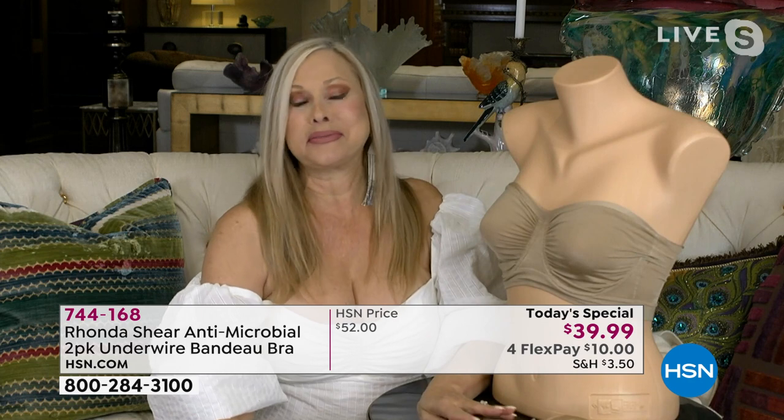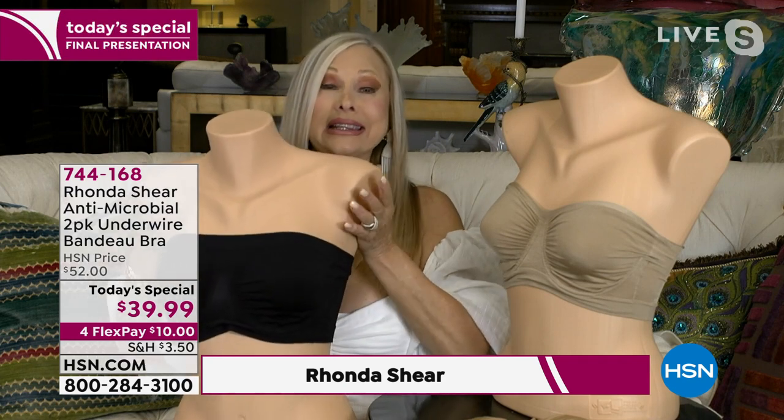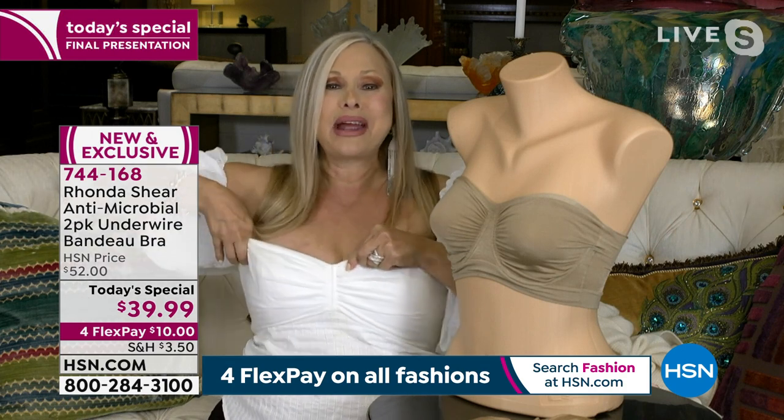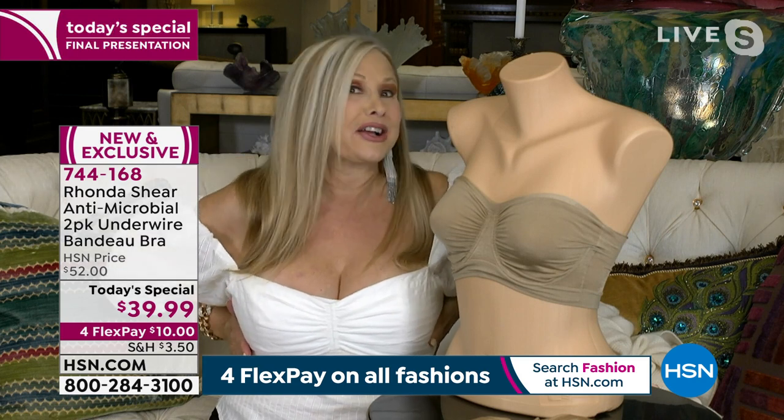Rhonda: Thank you. I love this bra personally — I created it years ago. The original is more straight across, the bandeau style, although both have underwire and lift and separation. What I wanted to do with this one for this summer was to give it just a little bit more of a sweetheart neckline so you could wear something a little lower cut. I can push it lower or make it higher — I decide where I want to put this bra because it's not going to fall down. It's going to hug you.